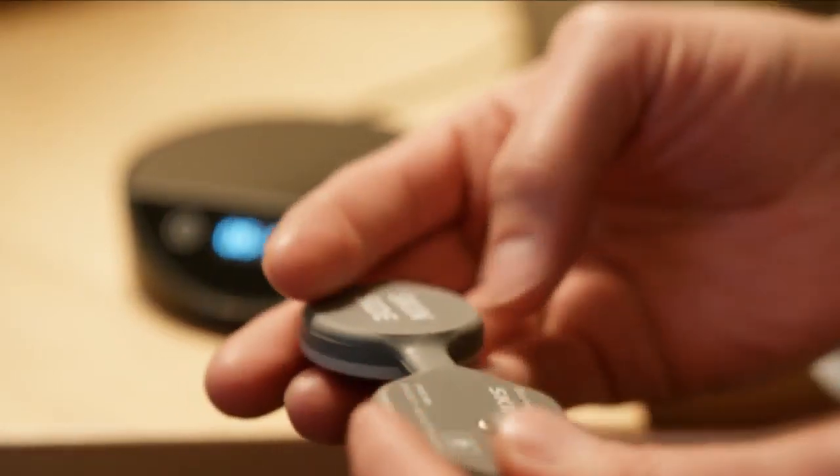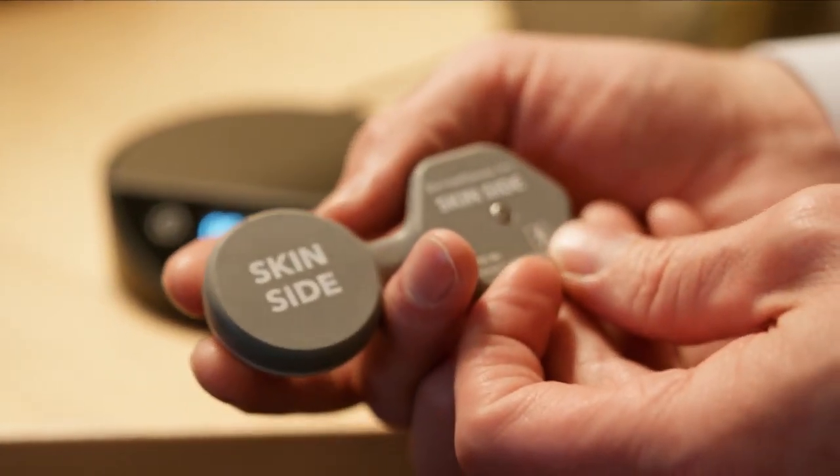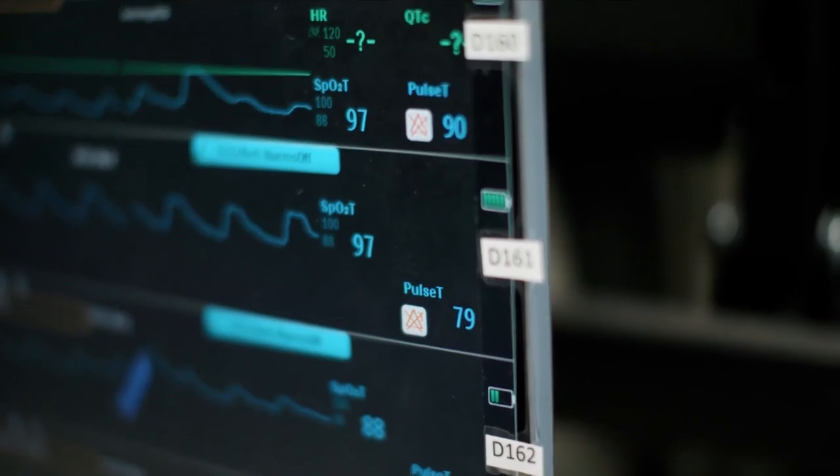I am holding something called the BioSticker from BioIntellisense. It's a very new device — a medical device that, for the first time, enables the ability to monitor a variety of what we call vital signs on a routine basis on patients at home.